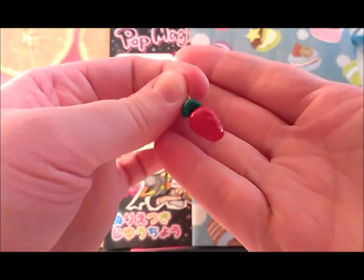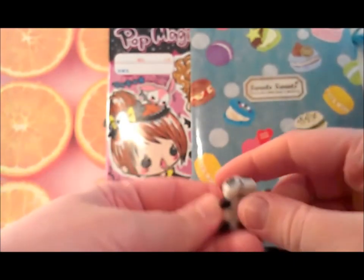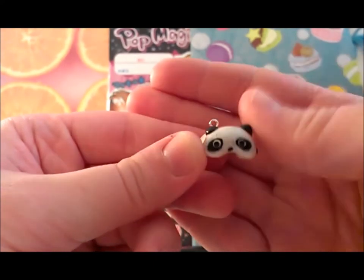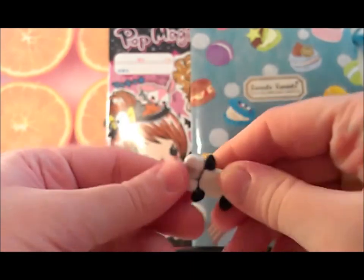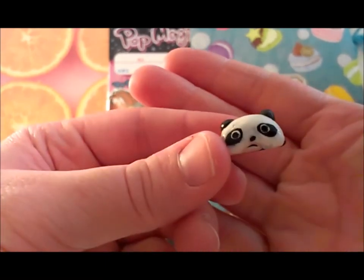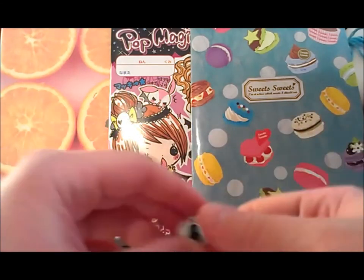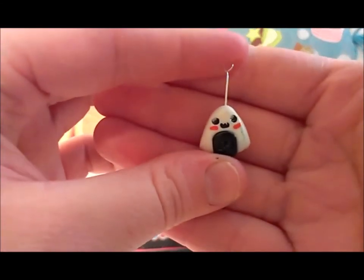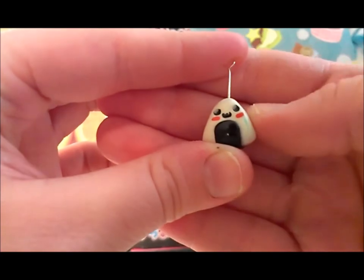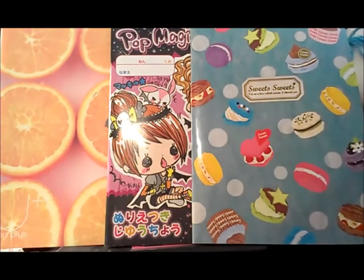Then I got this little strawberry. I like the detail of the little dots — it looks really realistic. Then I got this Tare Panda — the eyes are really accurate, this is really really cute, I love this! And then I got this onigiri. I love the little shining light on the eyes, that's really detailed. Just blank on the back.